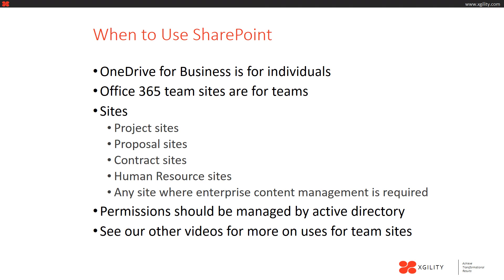Now let's talk a little bit more about SharePoint. OneDrive for Business is for individuals, but Office 365 team sites — or SharePoint — is for teams. You can create various sites such as project, proposal, contract, human resources, or any other site where enterprise content management is required. The permissions in SharePoint should be managed by Active Directory. Please see our other videos for more on uses for team sites.